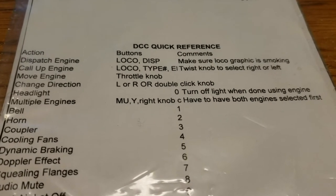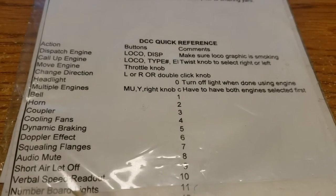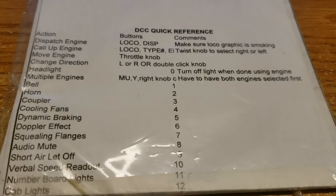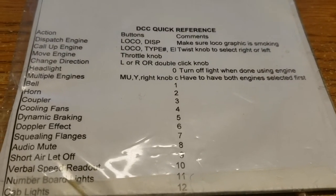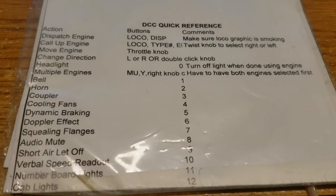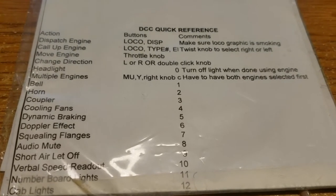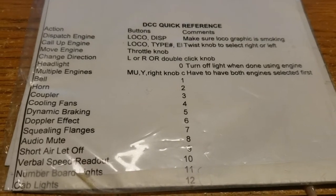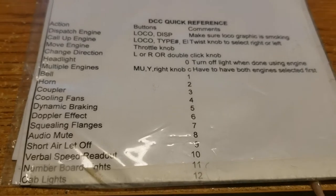Down below there's a quick DCC reference section, which is really helpful when you've got visiting operators or people that use a different DCC system. I use Digitrax, but there are many different choices. So there are some basic buttons on the throttle: one for the bell, two for the horn, and so on — zero to turn on the headlight. There's even a section on how to mute the engines, although they are already muted.